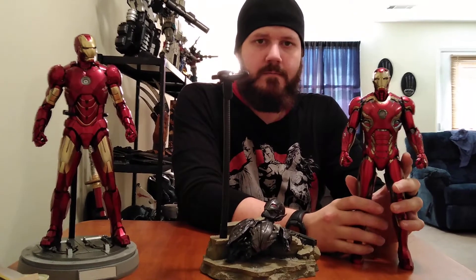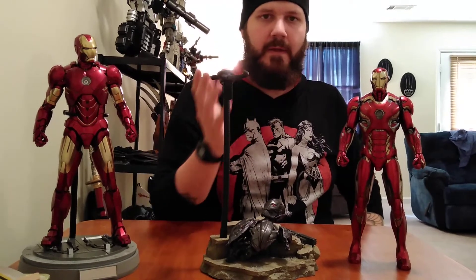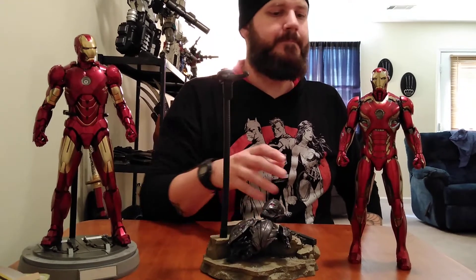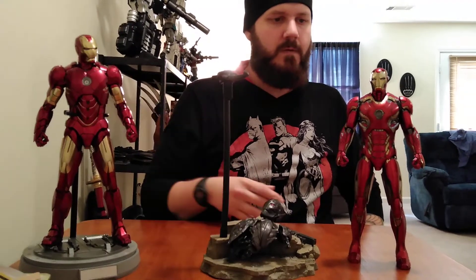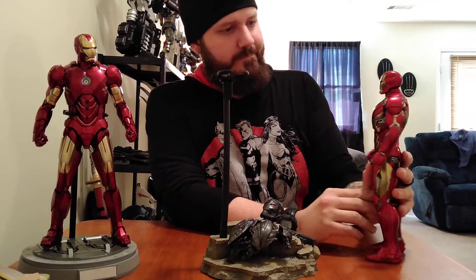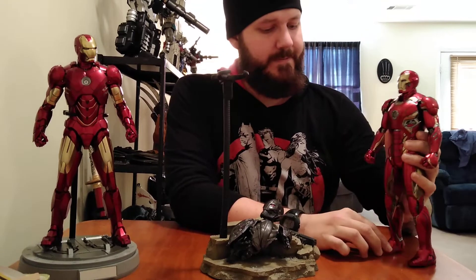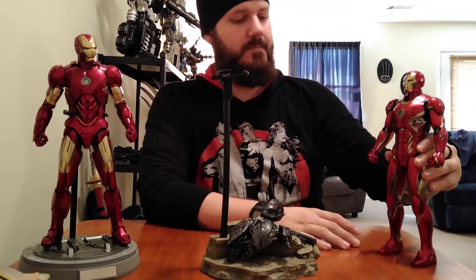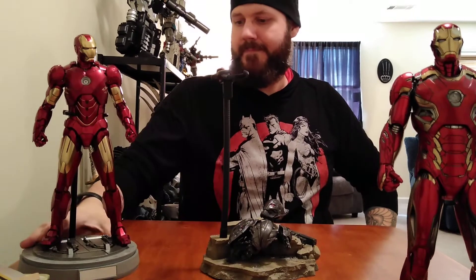You always have that worry buying anything used off eBay — you're going to get a piece of crap, falling apart, missing pieces. But this dude did me right. I can't think of much more to say — I'm just super excited. I can't wait to get up there and get this bad boy in the perfect pose.